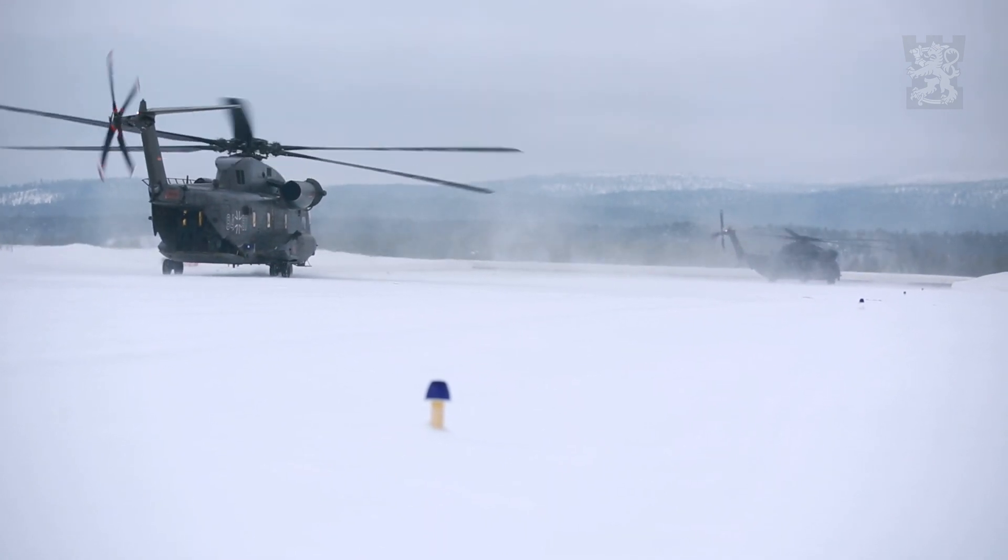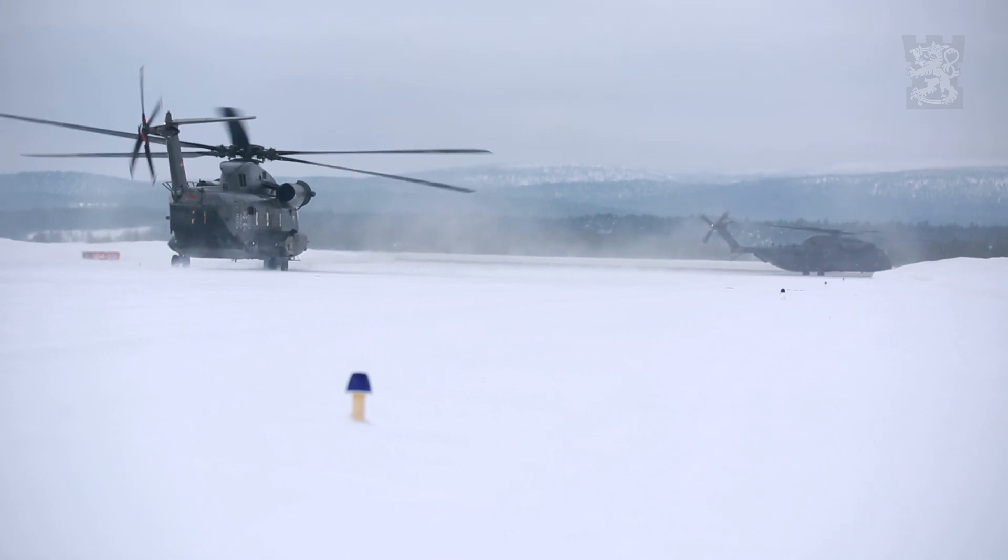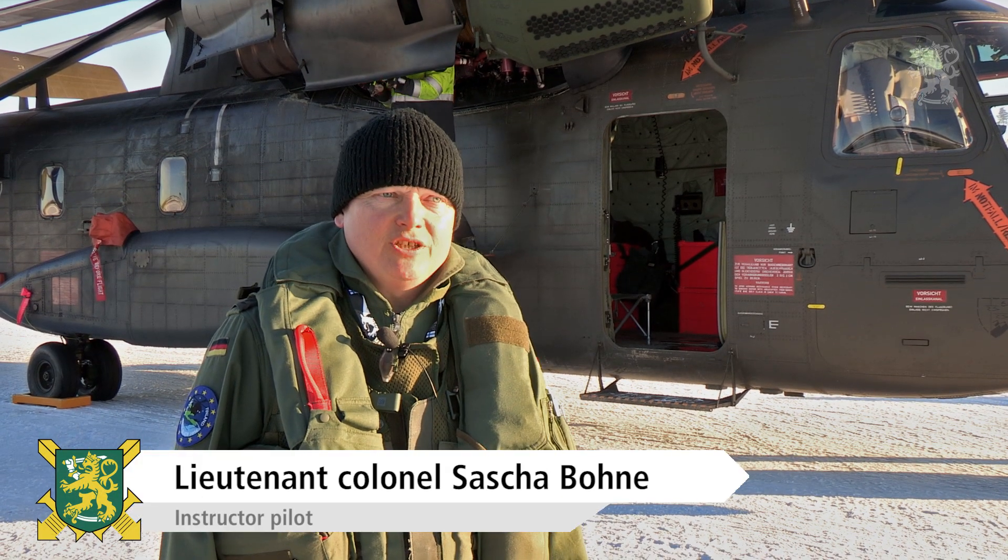This is a C-53, a Stallion. It's a German model — this one is the newest model, the German model advanced GA.